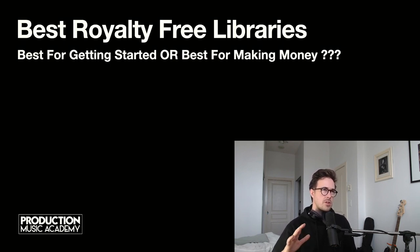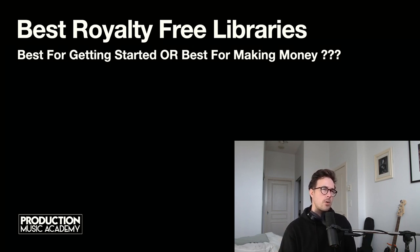When someone asks me which libraries I think are the best — and I hear this question a lot — the first thought that comes to mind is: what do we mean by best? Are we talking about easiest to use, easiest to get your music on or apply to? Or are we talking about best library for just straight up earning money? These categories are worth mentioning with regards to this list of libraries.